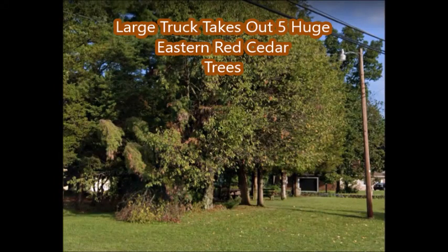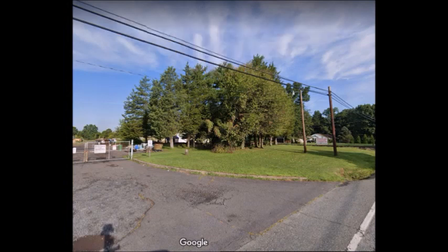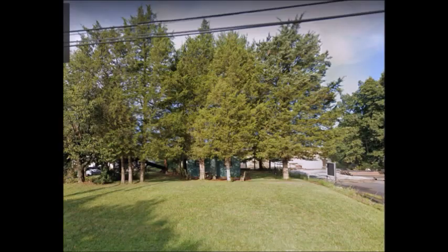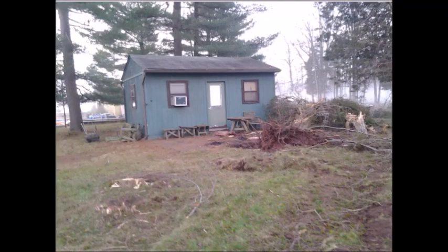You're minding your own business, in a shed, well off the road, surrounded by large cedar trees. And all of a sudden, you hear this big rumbling noise, and BOOM! A truck comes rambling through your property, and destroys five big eastern red cedar trees, exposing your house. Now people can see you from the road.